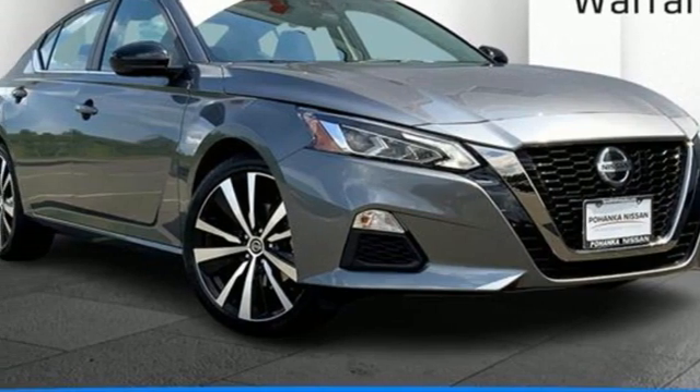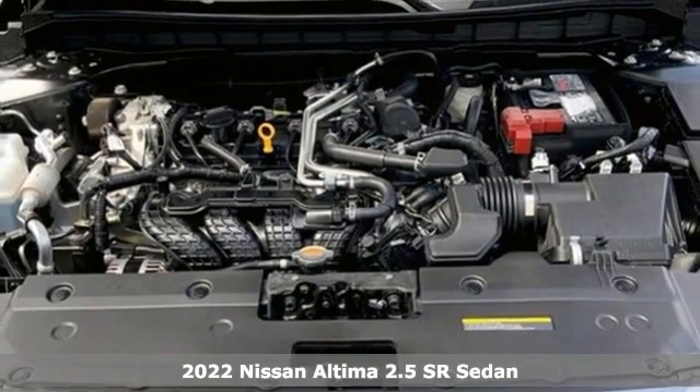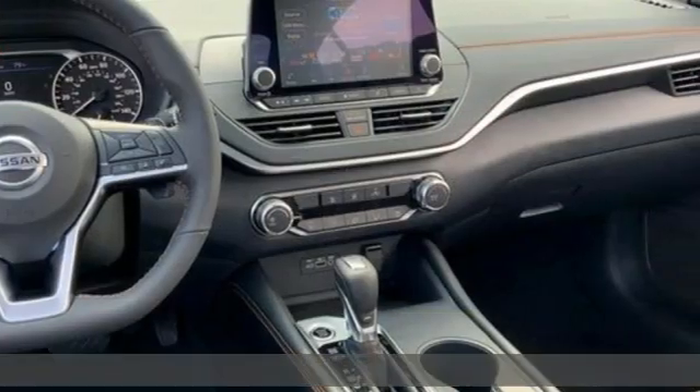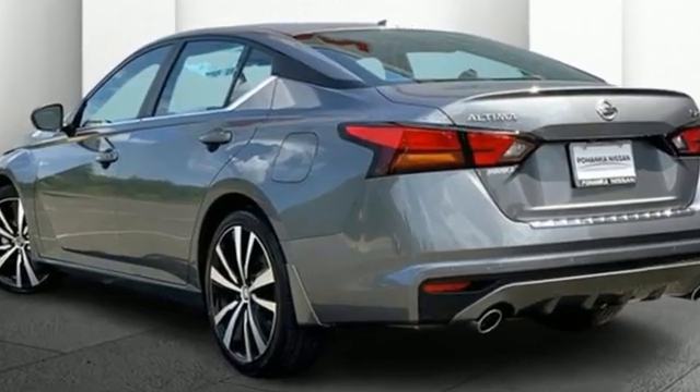It's a new 2022 Nissan Altima. This sedan comes equipped with a suite of standard safety, driving, and convenience features aimed to inspire certainty behind the wheel. And with features like these, every drive's a pleasure.